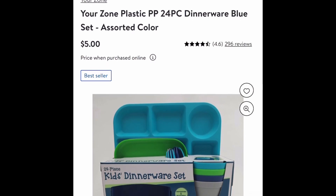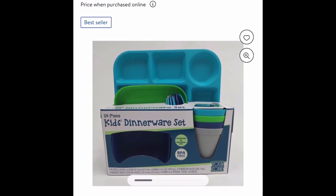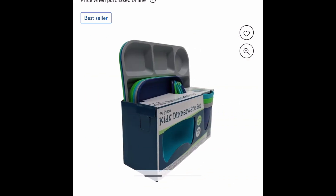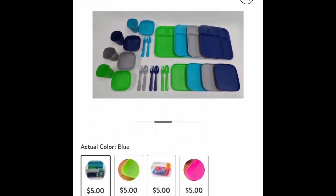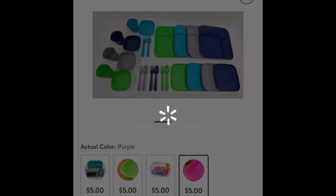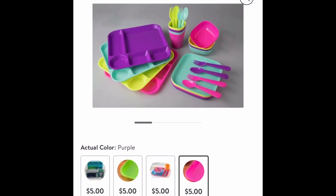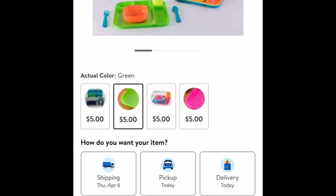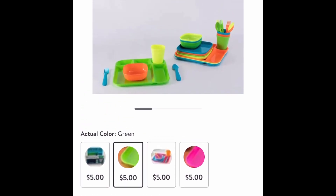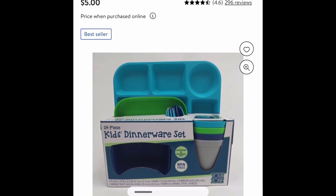For the first one — and probably my favorite — this is the Your Zone plastic dinnerware set, and it's only five dollars. You get 24 pieces in this set. This is a big deal! You can choose from different colors. I have two kids of my own — this is just great to have around the house, especially when other children come over. Look at the colors, they look so cute. If you do the math, each piece is like 20 cents, so this is a huge deal.